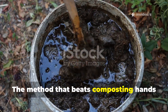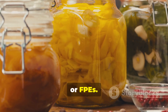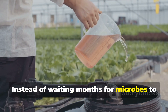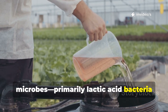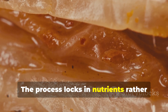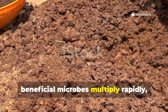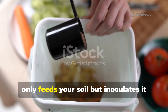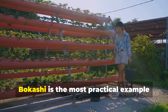The method that beats composting hands down is fermentation — particularly through bokashi and fermented plant extracts, or FPEs. Think of it as composting's smarter, faster cousin. Instead of waiting months for microbes to break things down, fermentation uses specialized microbes — primarily lactic acid bacteria and yeast — to pre-digest organic matter in just a couple of weeks. The process locks in nutrients rather than letting them gas off, and creates an environment where beneficial microbes multiply rapidly.